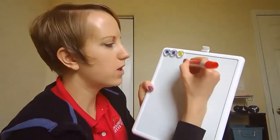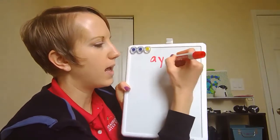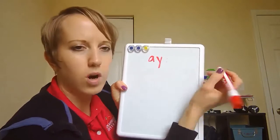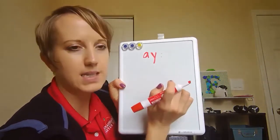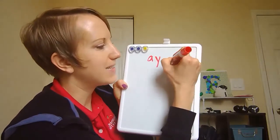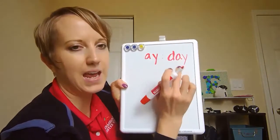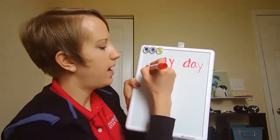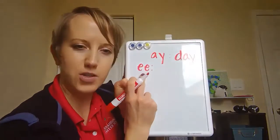So the first vowel team I have is A and Y. You might see the vowel A and the vowel Y together in the word 'day' — it makes an A sound. Then I have two E's together.